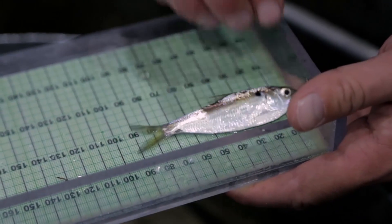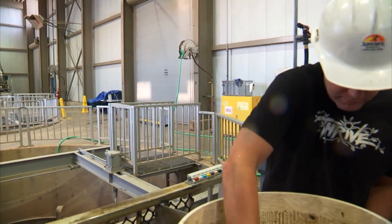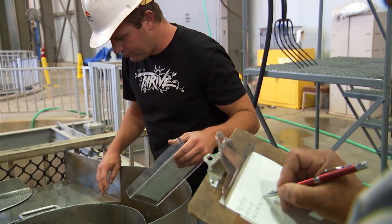Each fish in the screen is identified, counted, and measured by trained department staff. These records allow DWR to monitor the number of fish diverted by the facility.